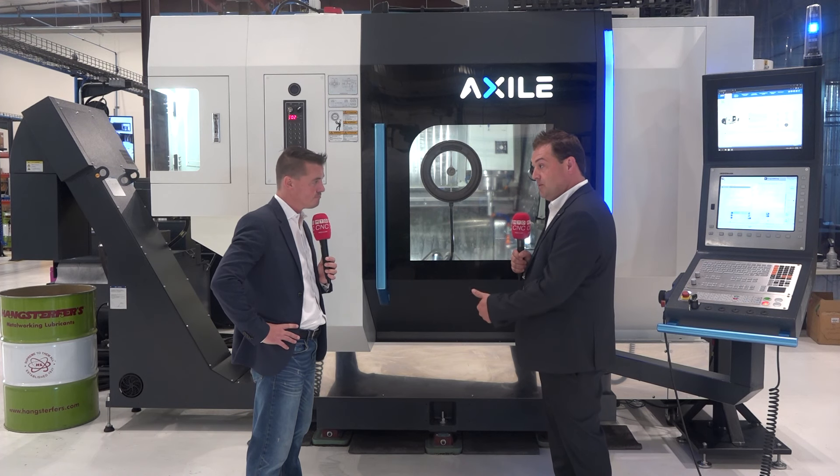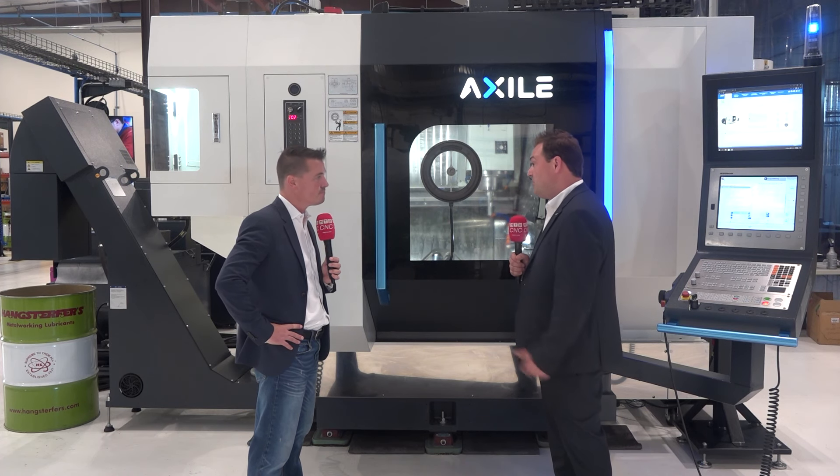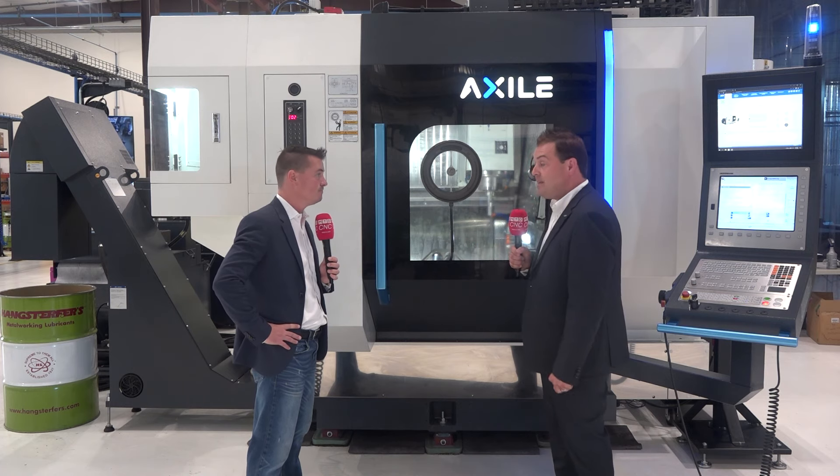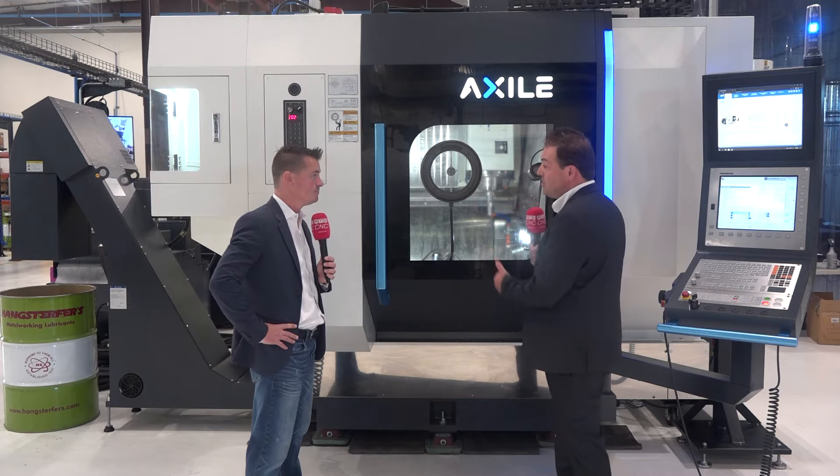The coolant choices, high-speed chip conveyor, and having the right structure on the machine are also factors. This is why we use a gantry-style 5-axis machine — the stability of the unit is how you're going to achieve those high tolerances.